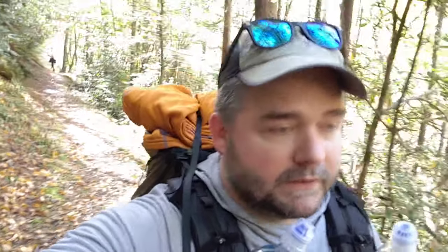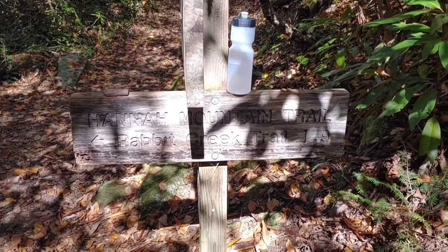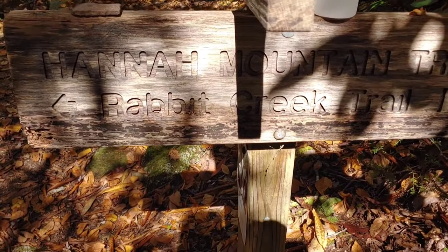We just finished up at Abrams Falls and I don't think there are many more people that we'll see today. We'll pass the falls and head out to campsite 14. Hope to get there before the sun goes down - we have an okay chance. Reaching the junction of Hannah Mountain Trail and the Evans Falls Trail.